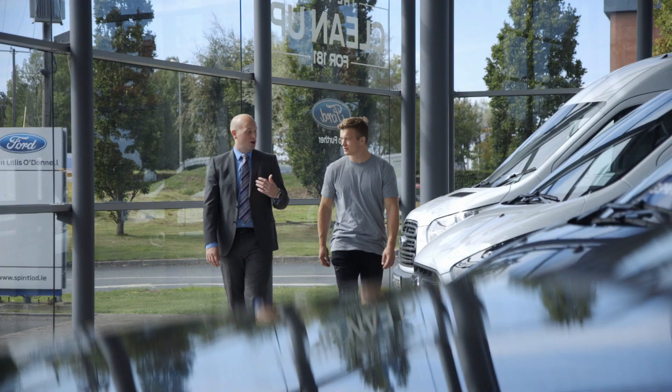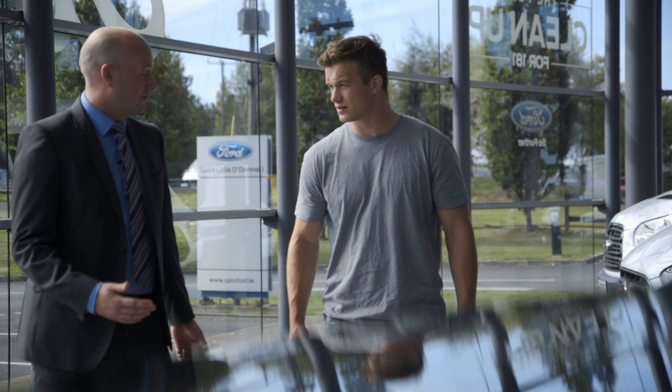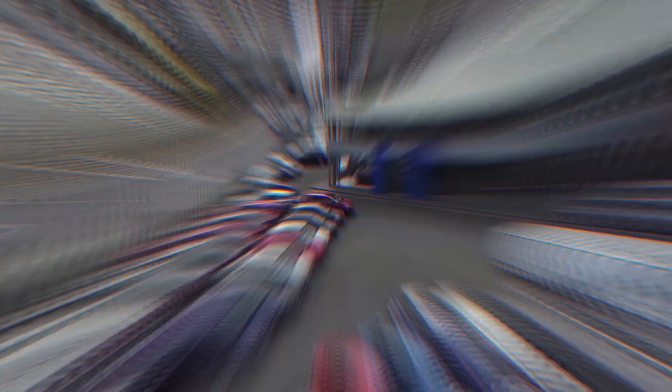We're the only designated transit centre in Ireland so we only sell the Ford commercial range here. We have the majority of the vans on site. There are so many different versions obviously, so it's nice to have them here for customers to see on display rather than showing them a picture in a book or a brochure.